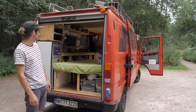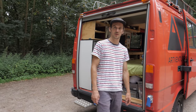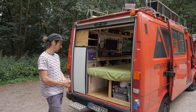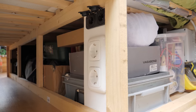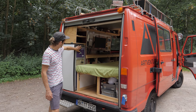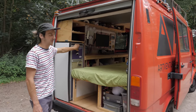Got tools underneath the bed on the back side here, and then just all kinds of tools and hardware stuff to build things. We've got the 230 volt input for whenever we want to hook ourselves up to the power grid. We've got a couple of outlets inside and we can actually charge the battery that way.